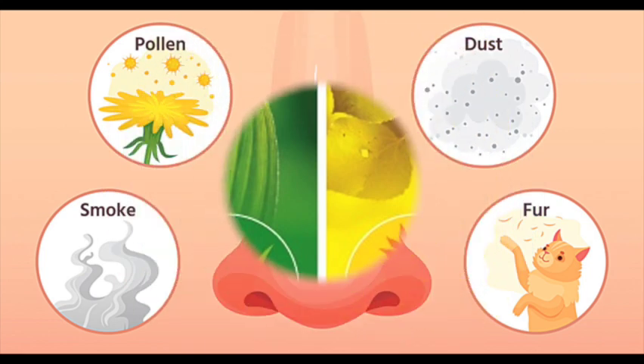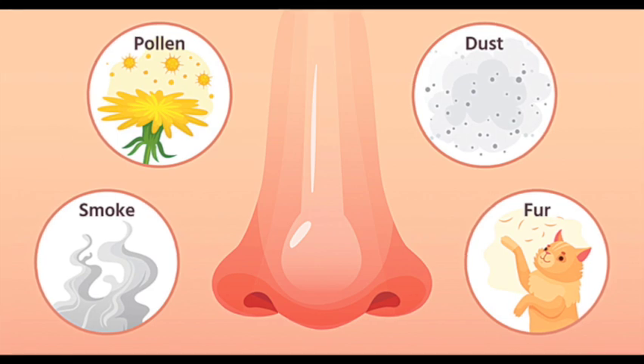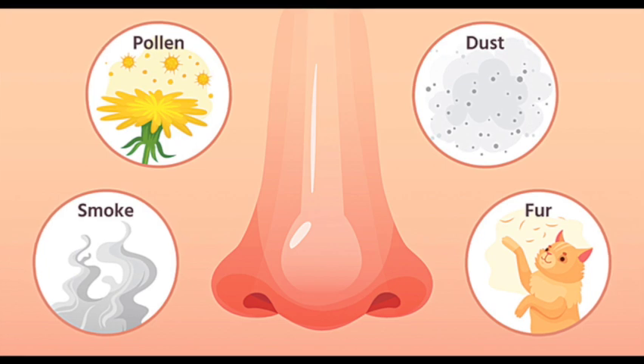For dust mites: use allergen-proof covers on pillows and mattresses, wash bedding regularly in hot water, and keep humidity levels low to discourage dust mite growth.